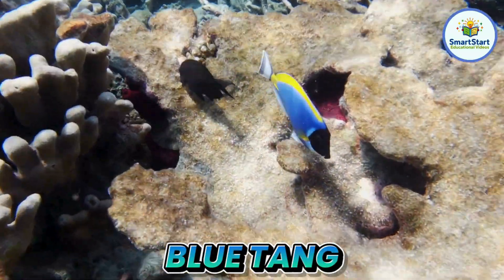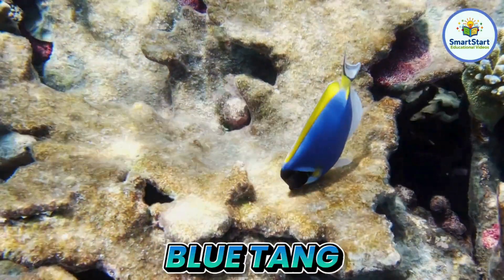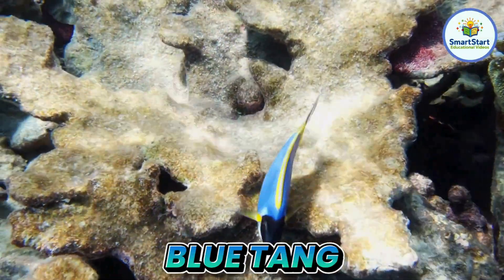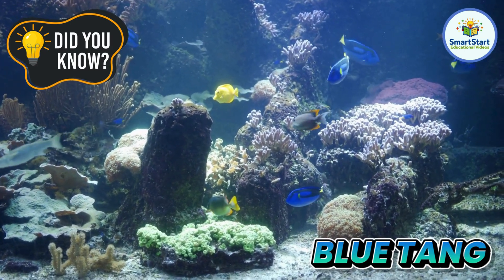This is a blue tang, a shiny blue fish just like Dory from the movies. Blue tangs can hide by tucking into coral reefs.